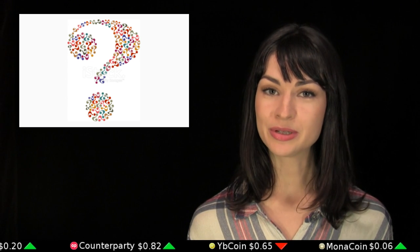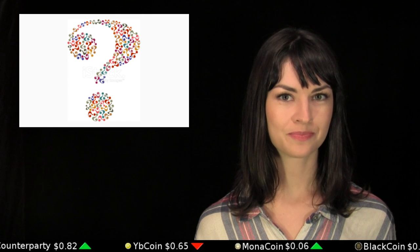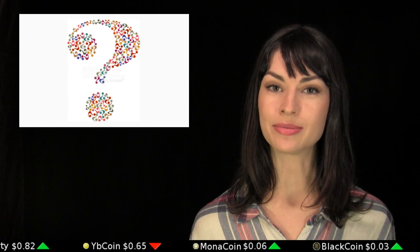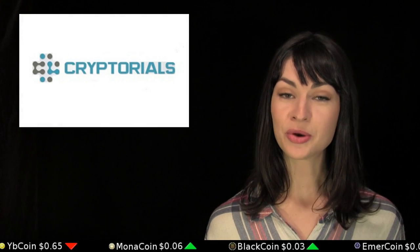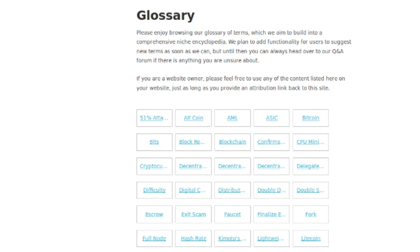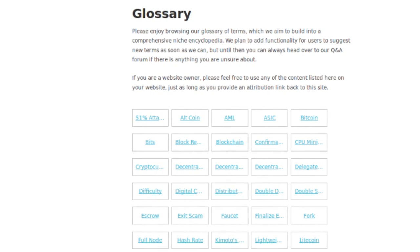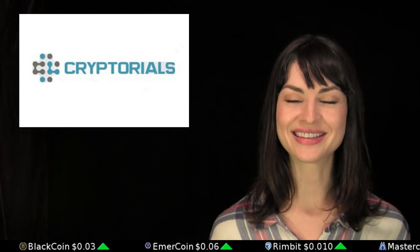Do you know the difference between a decentralized marketplace and a decentralized exchange? Are you familiar with a double deposit escrow or Komodo's gravity well? Cryptorials has kindly published a glossary of crypto terms, which may be commonly used but not as commonly understood. Brush up on your crypto lexicon using the link in the description.